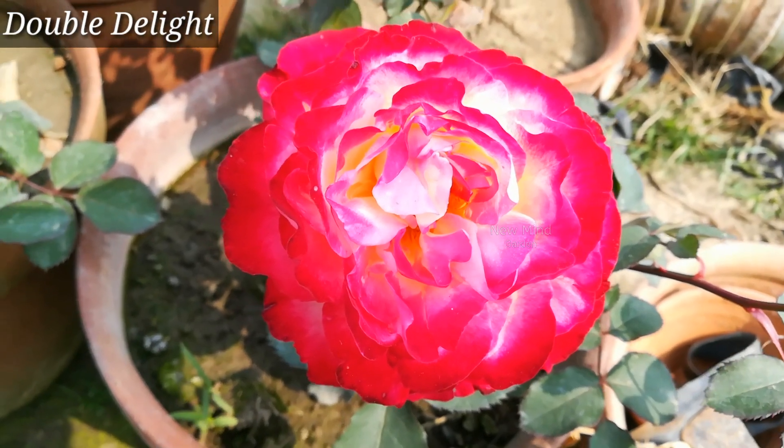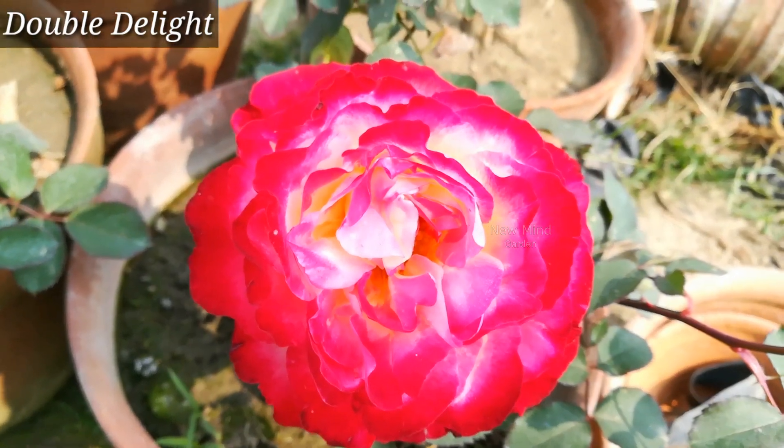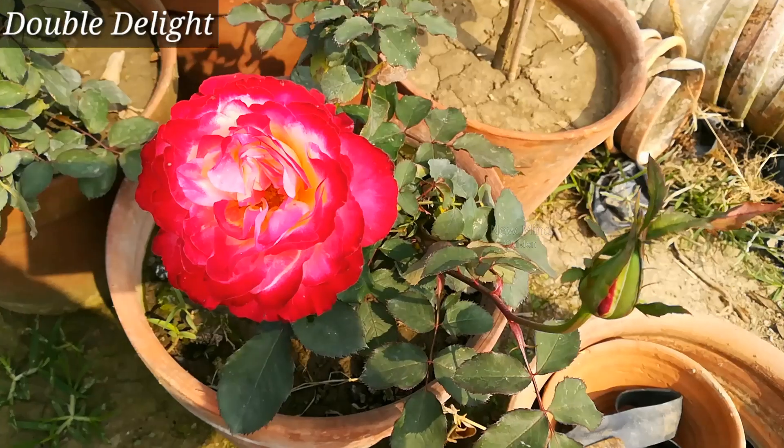Double Delight — one of the most popular hybrid tea roses. This strongly fragrant beauty is an All-America Rose Selections winner.